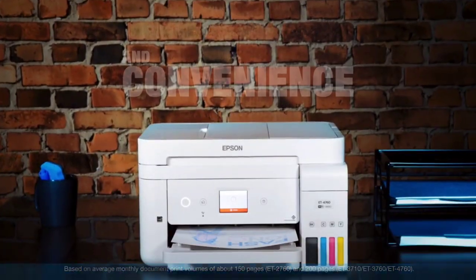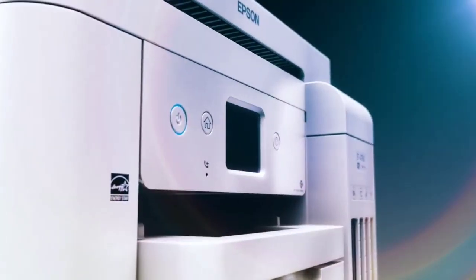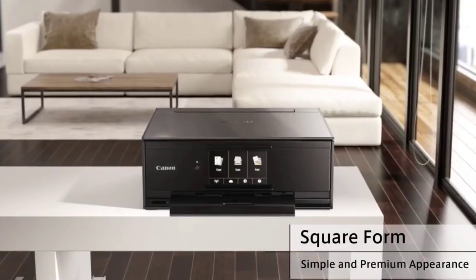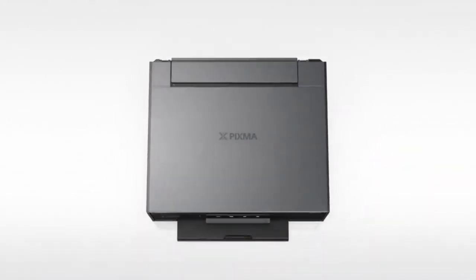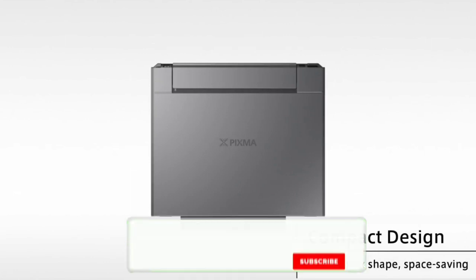What's up guys, in this video I am going to show you the best home printers that you can buy in 2020. The best home printers need to be more versatile than regular printers since the modern household needs to print out a wide range of documents. A home printer can do an excellent job of printing your holiday snaps and will save you from shelling out a lot of money.